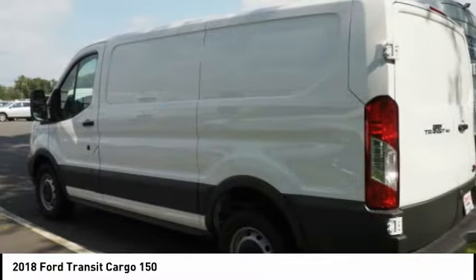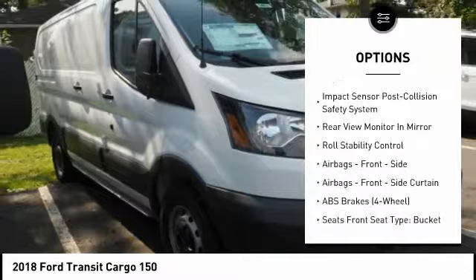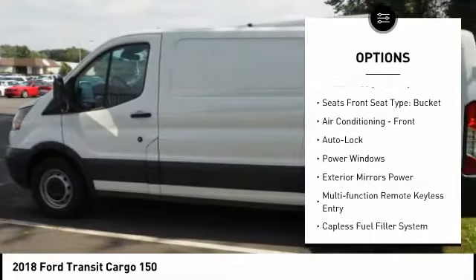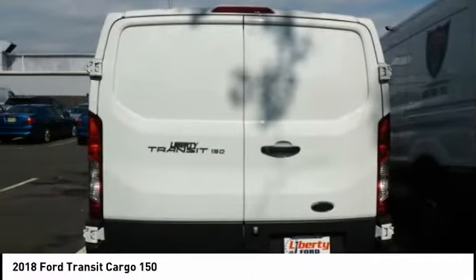Here are some of this vehicle's great options: traction control, stability control, power steering, power brakes, power windows, clock, electronic brake force distribution, cargo area light, tachometer, rear view camera.